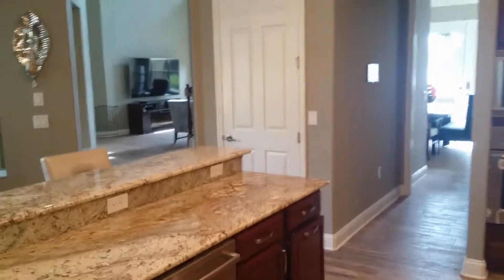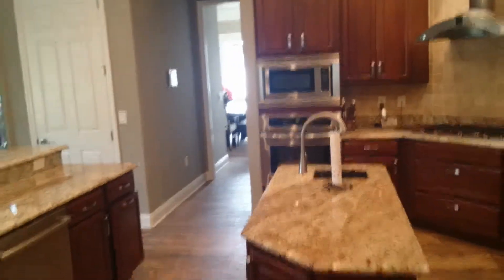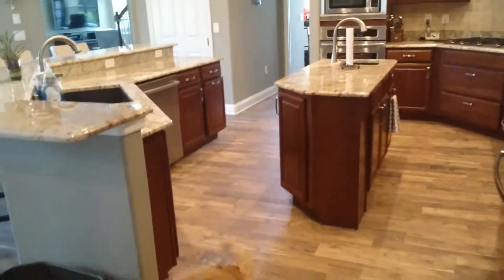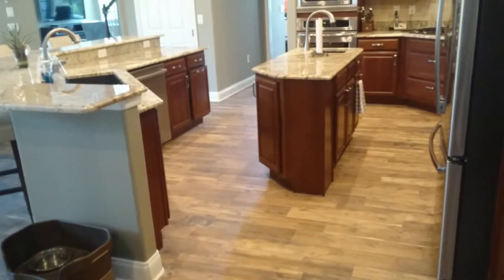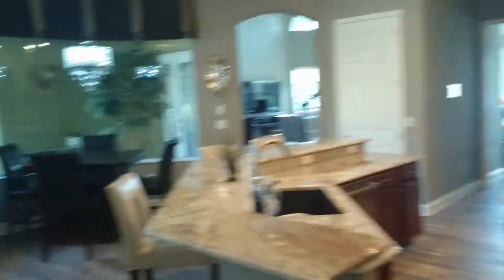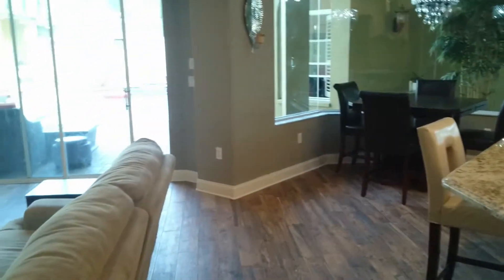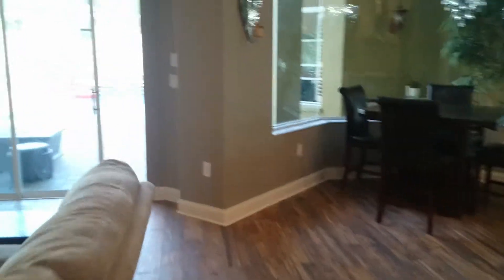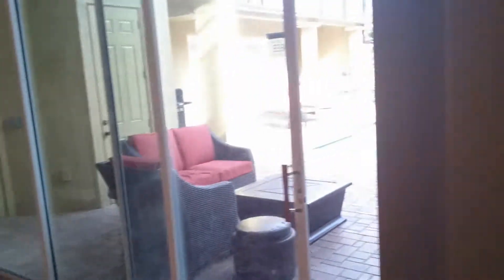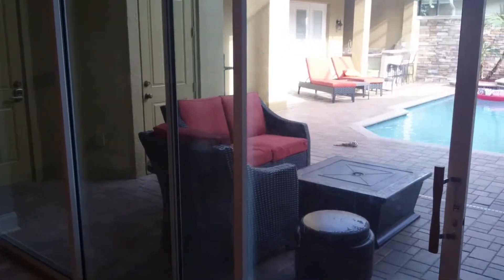I'll take you through the kitchen. You can see how the kitchen turned out with the wood-look floors. And we've got our outdoor patio back — that used to be our storage facility for our furniture while they were doing the remodel of the floors.